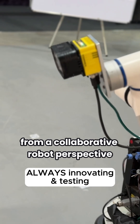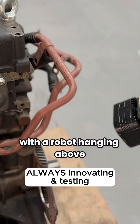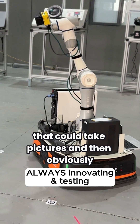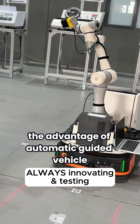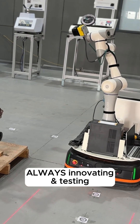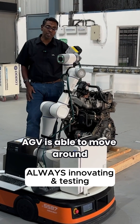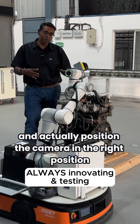From a collaborative robot perspective, you could easily have this in a closed cell with a robot hanging above that takes pictures. The advantage of an AGV is that you can have a very long or very large part, and the AGV is able to move around and position the camera in the right position.